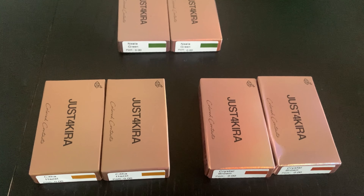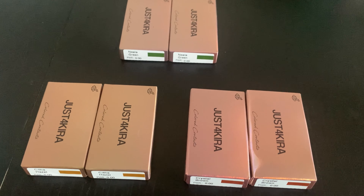These contacts were sent to me by the brand Just for Kira. If you guys are interested in any of these looks and the contacts that I'll be showing you here today, I will have some discount links for you down below so that you can check them out for yourself.